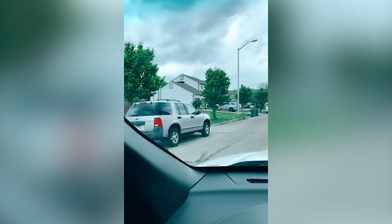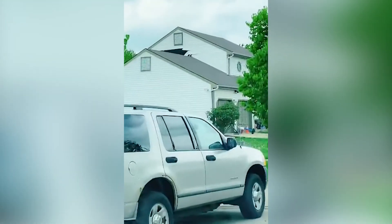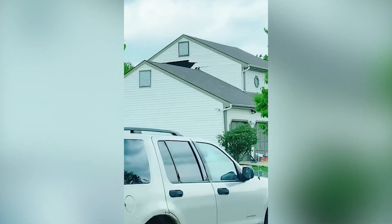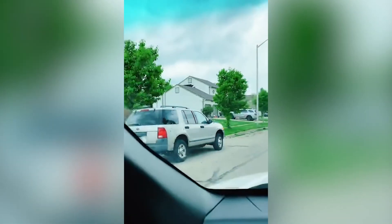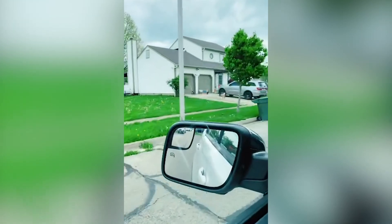I talk a lot about driving for dollars. This is a clear sign right here — do you see that? That's damaged siding. So you best believe I am going to put this in my Deal Machine app. There's a big dog in the yard — a lot of pit bulls over here.